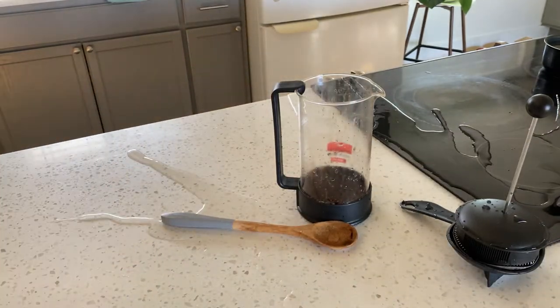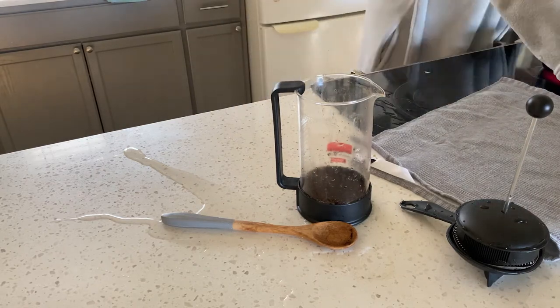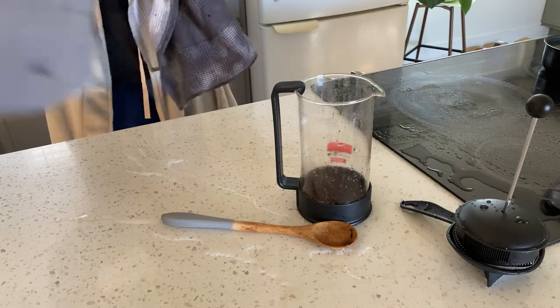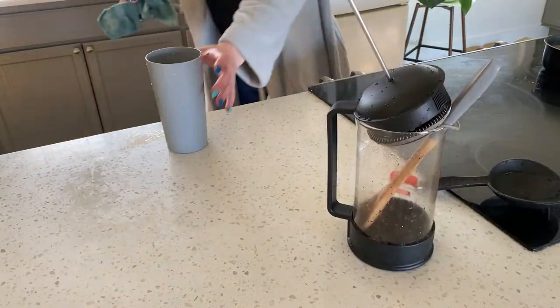I spill the entire glass of water — that is wonderful. So I have to get more and get another glass of water.